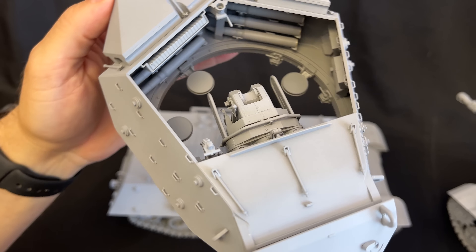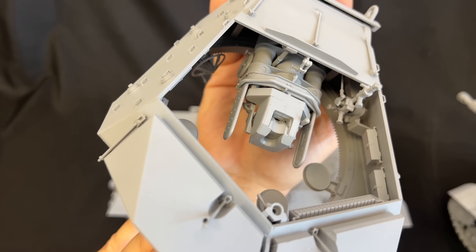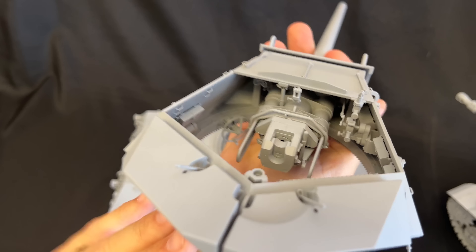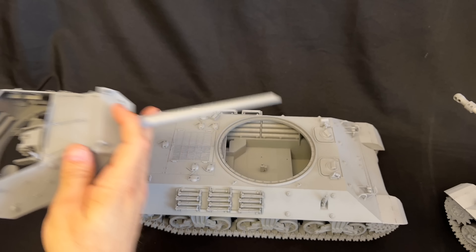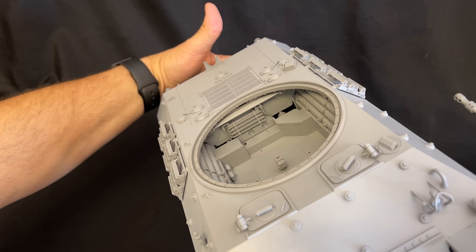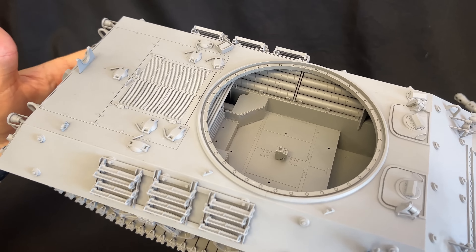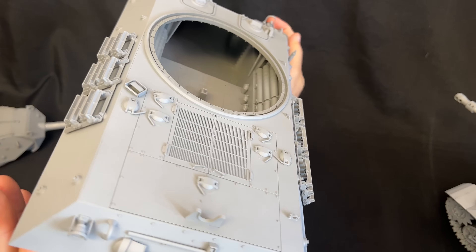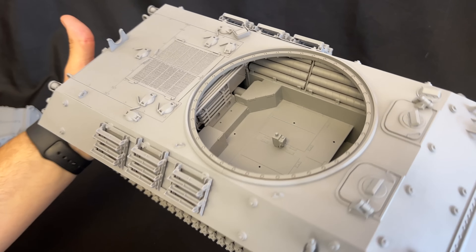I'm going to rotate this around. The M10 is going to have the T51 tracks — a pad track just like that. Keep that in mind as I show you the Achilles, because the Achilles is going to have a different type of track. Since we're talking about that, I also want you to pay attention to the road wheels — these are hollowed out, so it's a different type of road wheel, a different type of drive sprocket, and a different type of idler than the Achilles.